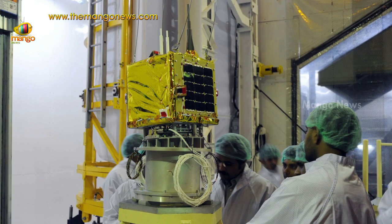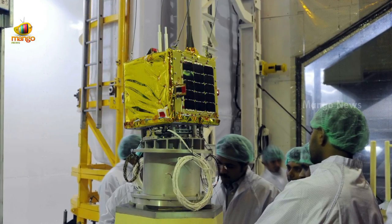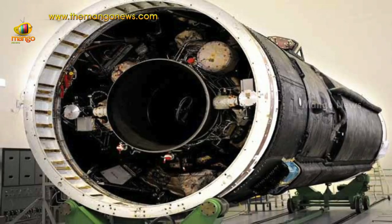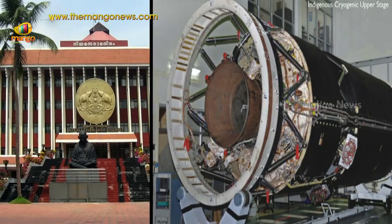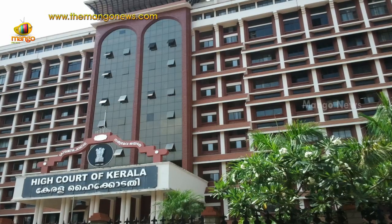The first hot test, where the engine will be fired for a few seconds, will be performed in three weeks' time, ISRO sources said. In a cold test, the propellants are not ignited. Cryogenic engines were back in the news, with the Kerala High Court making a reference to it on Monday while passing a directive on the infamous ISRO spy case of 1994.